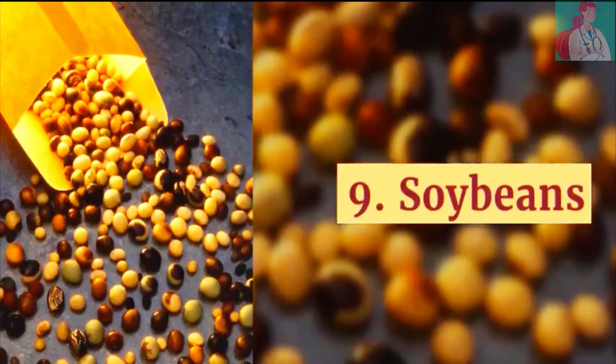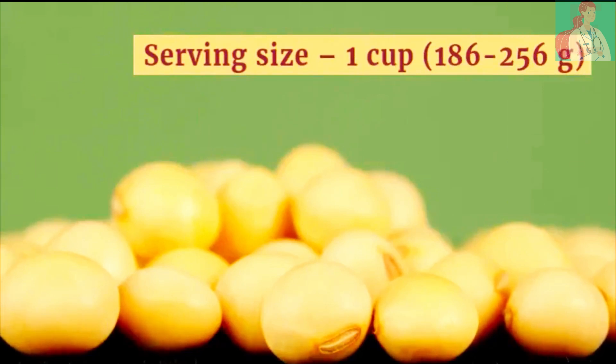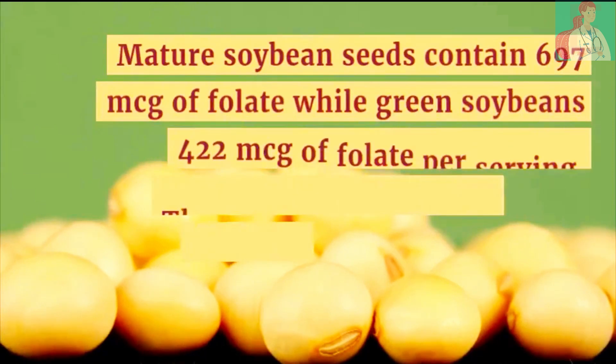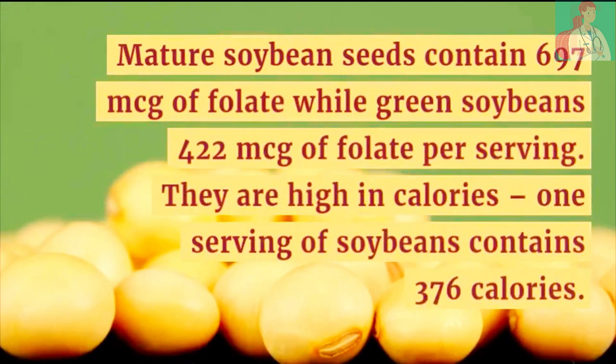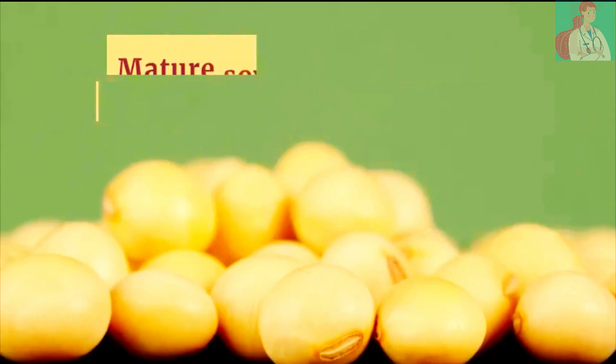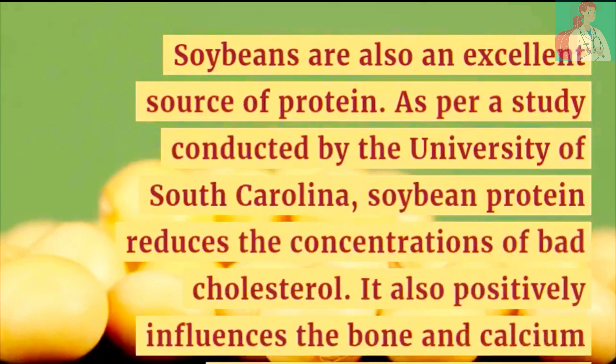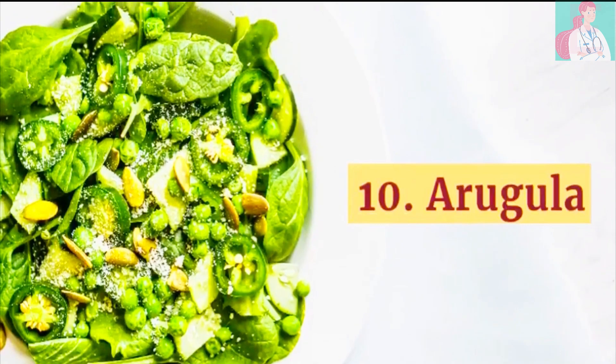Number 9: Soybeans. Serving size is 1 cup. Mature soybean seeds contain 697 micrograms of folate, while green soybeans contain 422 micrograms of folate per serving. They are high in calories — one serving contains 376 calories. Soybeans are also an excellent source of protein. As per a study conducted by the University of South Carolina, soybean proteins reduce the concentration of bad cholesterol and positively influence bone and calcium balance in post-menopausal women.